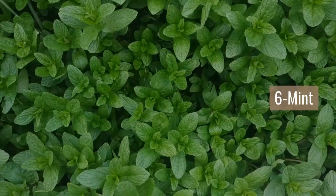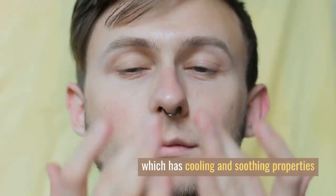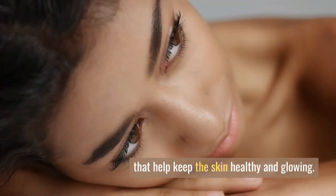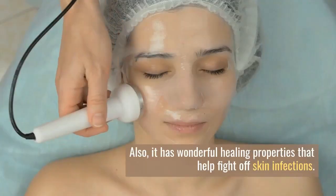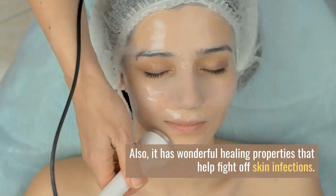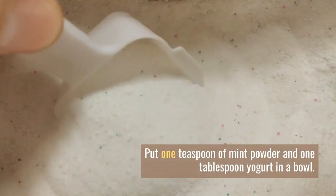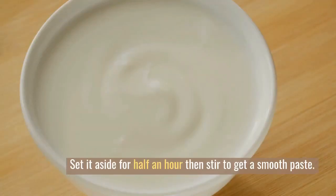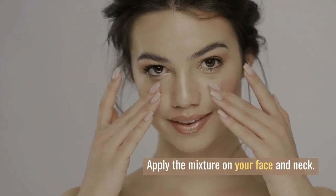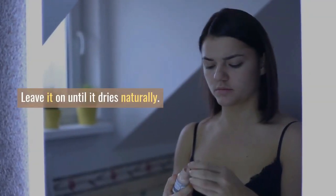Number 6: Mint. The main ingredient in mint is menthol, which has cooling and soothing properties that help keep the skin healthy and glowing. It also has wonderful healing properties that help fight off skin infections. Put 1 teaspoon of mint powder and 1 tablespoon of yogurt in a bowl. Set it aside for half an hour, then stir to get a smooth paste. Apply the mixture on your face and neck and leave it on until it dries naturally.